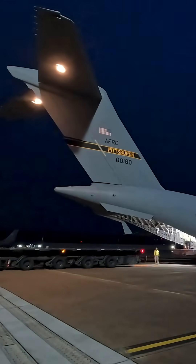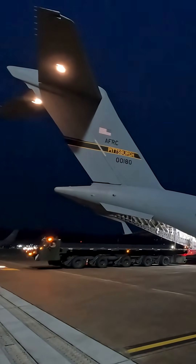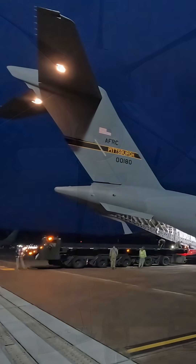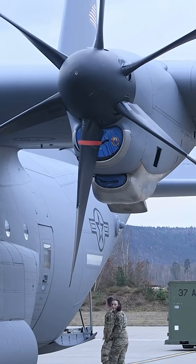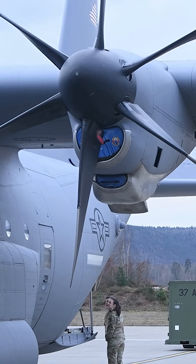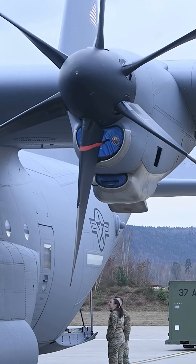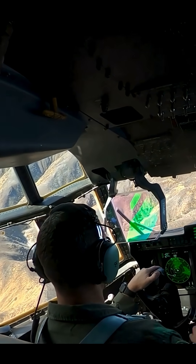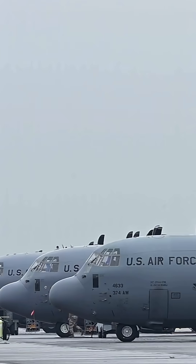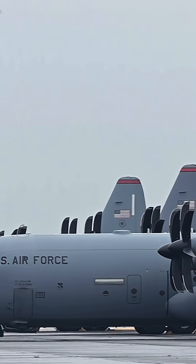In 1996, Lockheed Martin introduced the most significant upgrade: the C-130J Super Hercules. This variant features new Rolls-Royce AE-2100D3 turboprop engines with six-bladed composite propellers, a modern digital glass cockpit, and requires a reduced two-person flight crew. It offers increased speed, range, and payload.